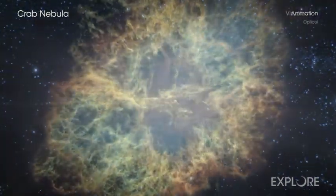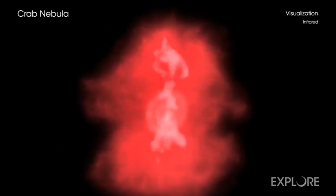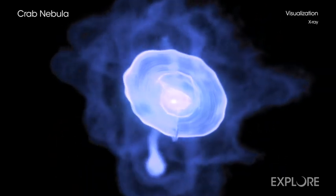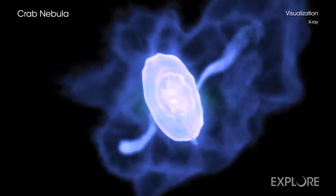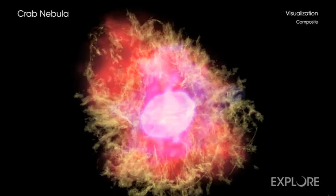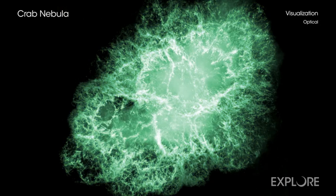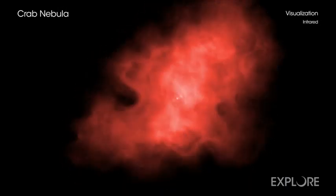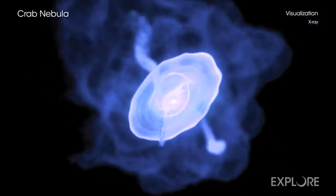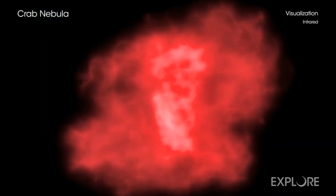Now, astronomers and visualization specialists have combined the visible, infrared, and X-ray vision of NASA's great observatories to create a three-dimensional representation of the dynamic Crab Nebula. Certain structures and processes, driven by the pulsar engine at the heart of the nebula, are best seen at particular wavelengths. The multi-wavelength computer graphics visualization is based on images from the Chandra X-ray Observatory and the Hubble and Spitzer Space Telescopes.